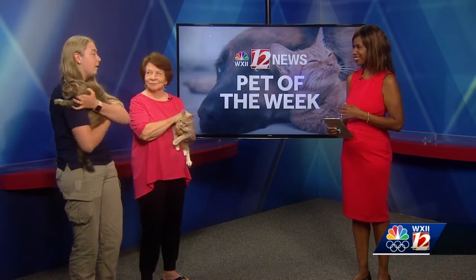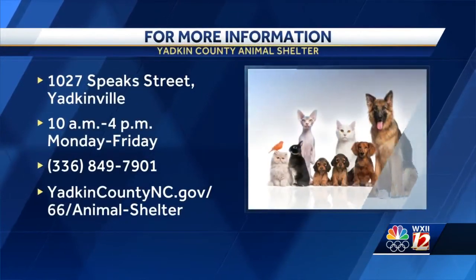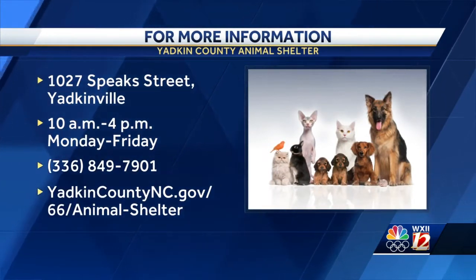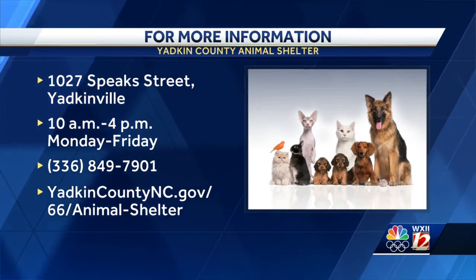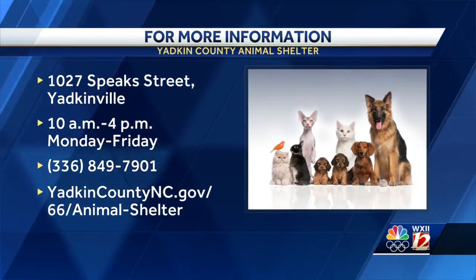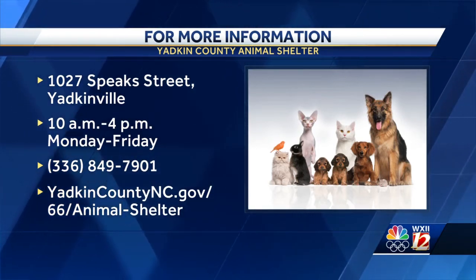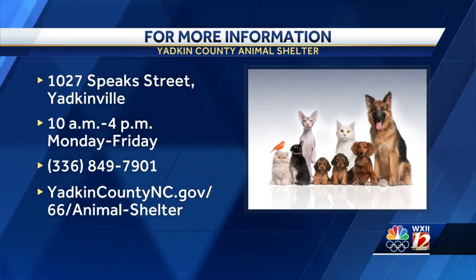If you're interested in Ramona or Sheila, you can come by the shelter. Sheila, what are you doing, girl? You're freaked out by the cameras, huh? We are open Monday through Friday from 10 a.m. to 4 p.m., and you just pay the adoption fee and can take them home. The adoption comes with them getting spayed or neutered, all of their vaccines, plus a microchip and all that stuff. The address is 1027 Speaks Street in Yadkinville.